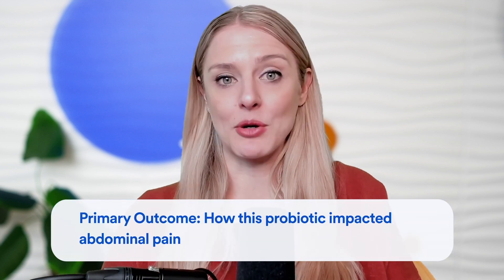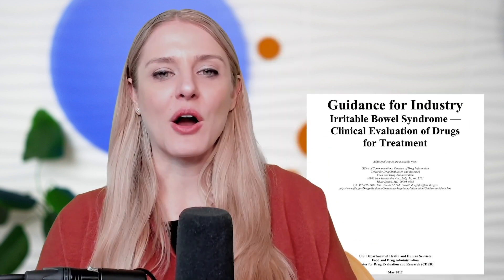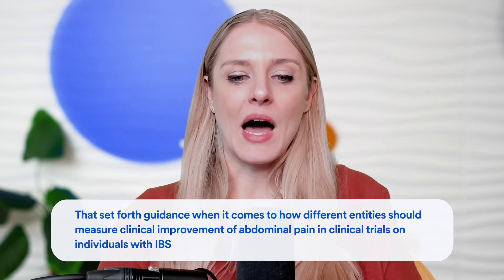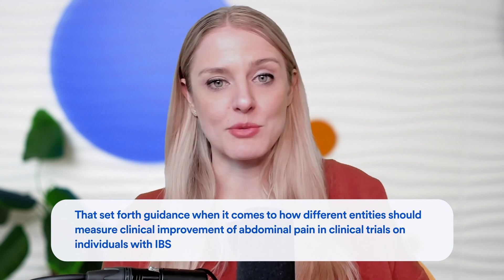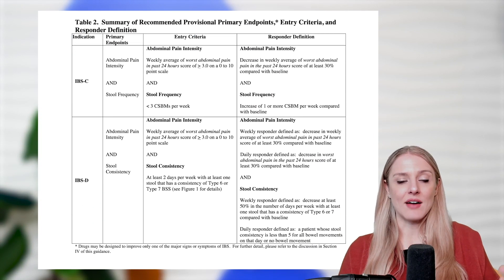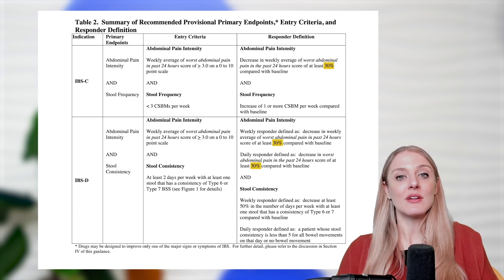The primary outcome was to assess how the probiotic impacted abdominal pain. There are organizations such as the US FDA that set forth guidance on how different entities should measure clinical improvement of abdominal pain in IBS clinical trials. Those organizations have determined that a 30% improvement from a baseline abdominal pain measurement is something that can be considered clinically significant.